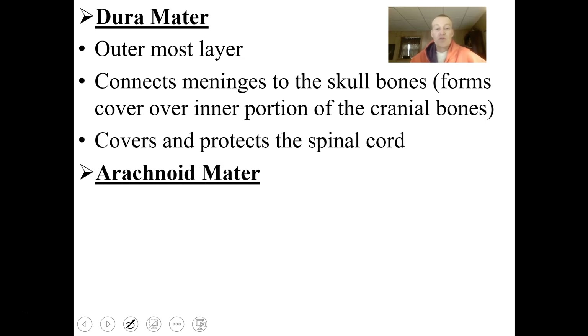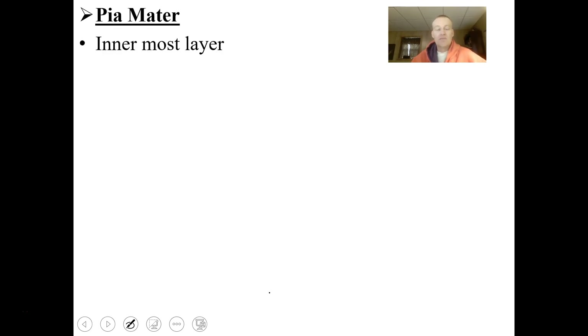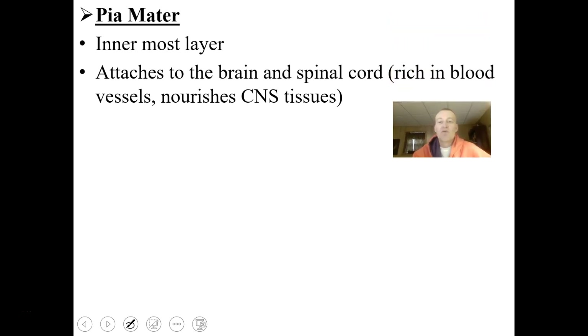The arachnoid mater is the middle layer, and between the arachnoid mater and the pia mater is the subarachnoid space, which contains cerebrospinal fluid. Your brain literally floats — its weight is reduced by buoyancy, floating in the CSF, while being anchored in place by the dura mater. The pia mater is the innermost layer; it attaches to the brain and spinal cord, is rich in blood vessels, and nourishes the central nervous system tissues.